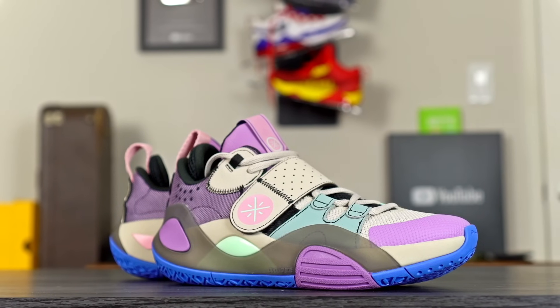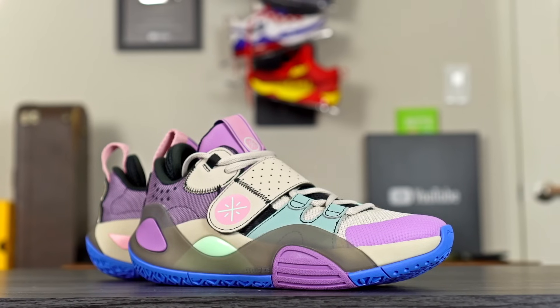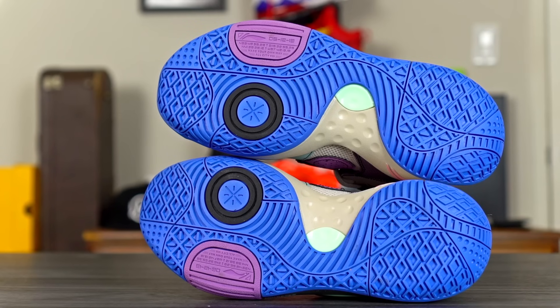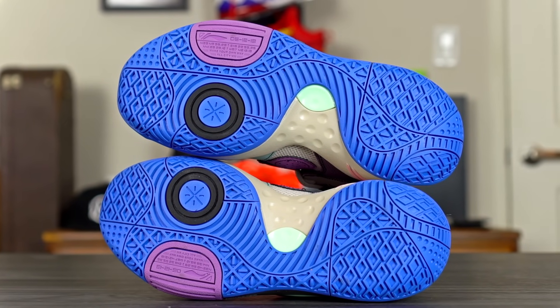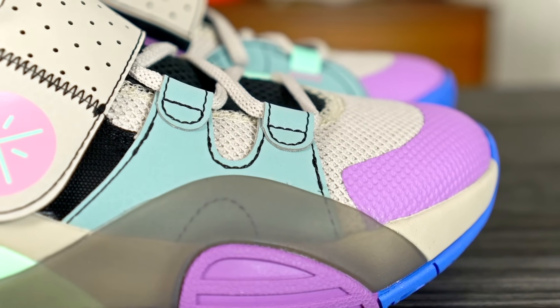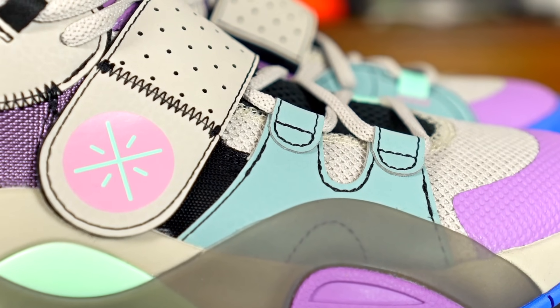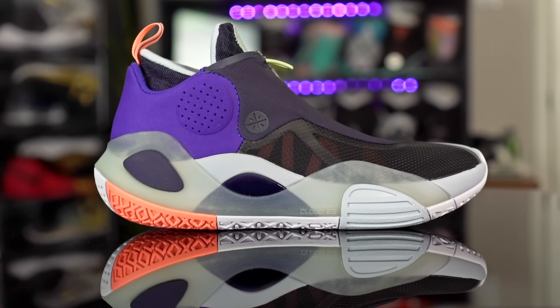Next we've got the AC8 and AC8 V2 by Li-Ning — the older version of the AC9. I would say the AC8 is even more durable than the AC9. It has a crazy, super durable outsole. I've been playing in the V2s a lot — it's kind of my main shoe right now because I want something very durable and don't want to mess up my other shoes. It has very good traction as well, and the materials are very durable. The regular AC8 has a thick textile material and the V2 has a shroud over it, so you're not going to have any issues with durability on the upper.